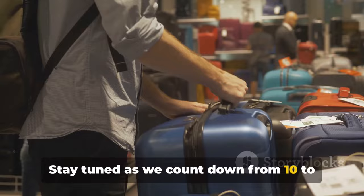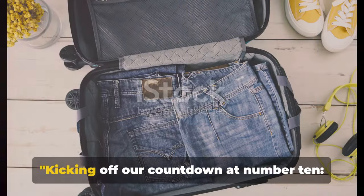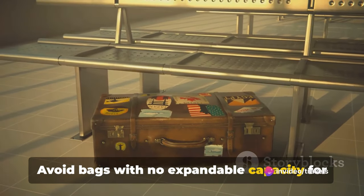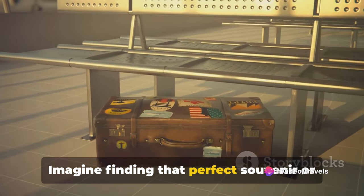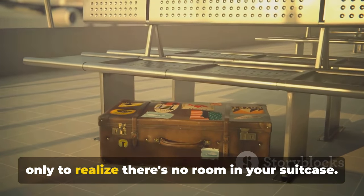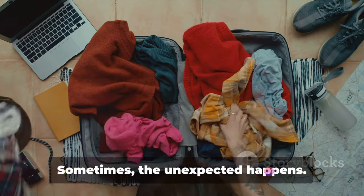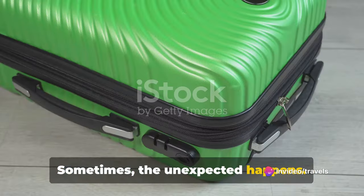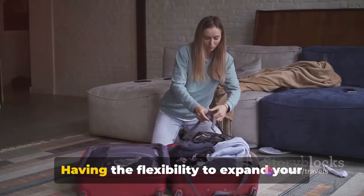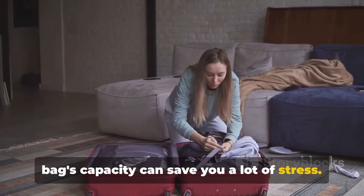Stay tuned as we count down from 10 to help you make the best luggage choice for your next adventure. Kicking off our countdown at number 10: avoid bags with no expandable capacity for extra items. Imagine finding that perfect souvenir or scoring a great deal at the duty-free, only to realize there's no room in your suitcase. Sometimes the unexpected happens — you might need to pack an extra set of clothes or carry some work materials. Having the flexibility to expand your bag's capacity can save you a lot of stress.